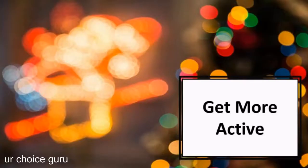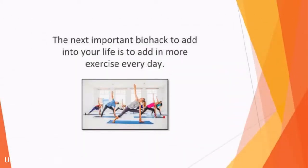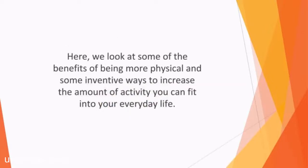In this video, we'll talk about how to get more active. We all know that we should get plenty of physical exercise to stay in peak physical and mental shape. However, regardless of this widespread knowledge, many of us still aren't getting the recommended amount of activity on a daily or weekly basis. The next important biohack to add into your life is to add in more exercise every day. Here we look at some of the benefits of being more physical and some inventive ways to increase the amount of activity you can fit into your everyday life.